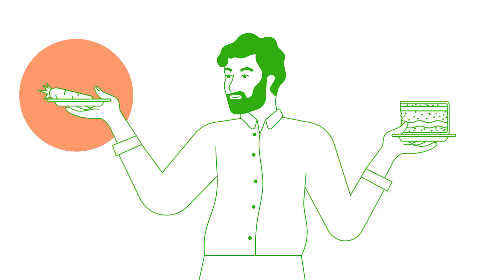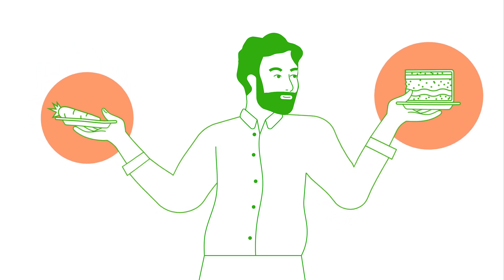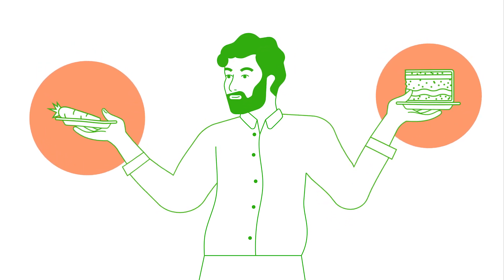The first and most important thing that we treat diabetes with isn't medications — it's our food choices. When we understand what we are eating, the rest becomes much easier.